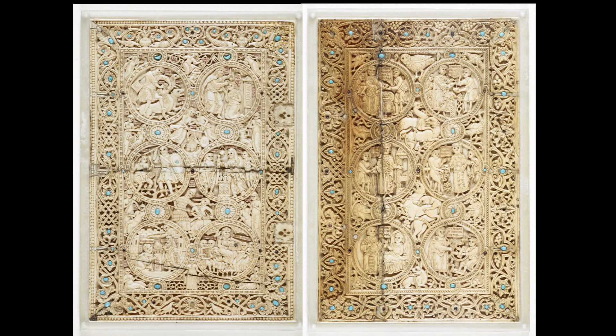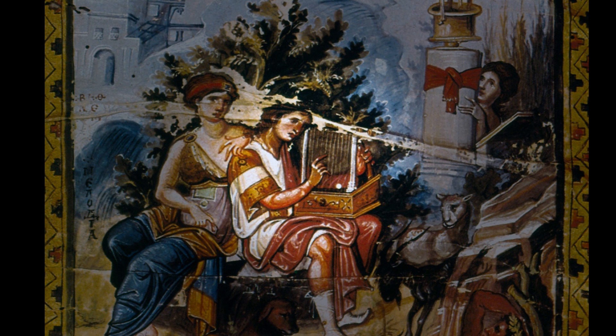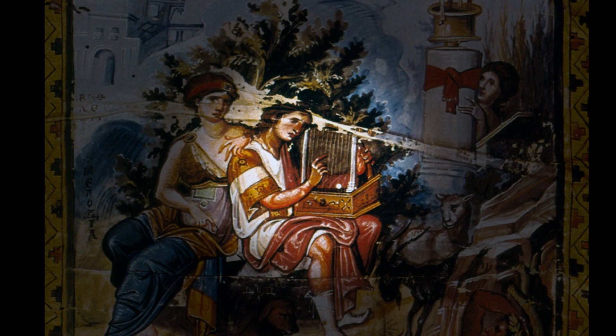The ivory follows a long tradition in the Middle Ages of connecting the current ruler with the biblical King David, as we see in this Byzantine manuscript called the Paris Psalter, where David is shown hard at work composing his psalms surrounded by several personifications.